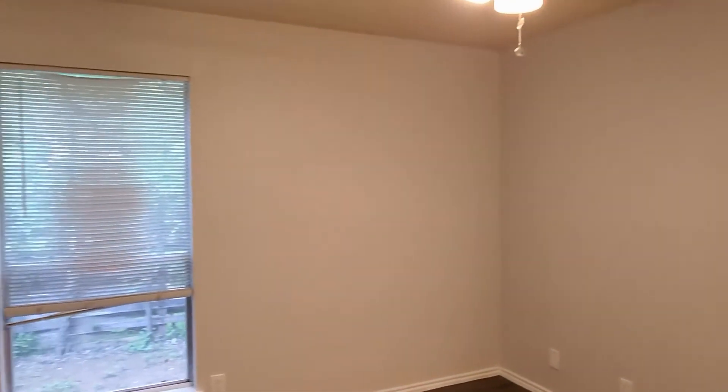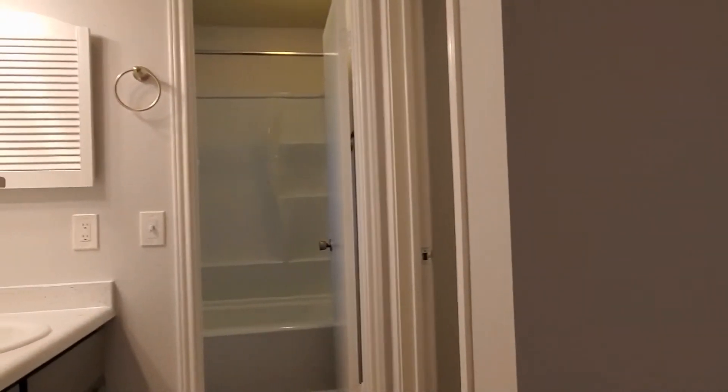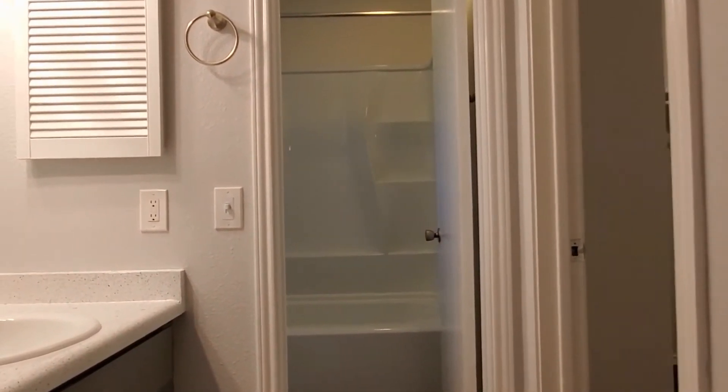Moving on — right in here, folks, this would be bedroom number one, considered the master bedroom. Inside the master bedroom, of course, hardwood floors throughout the apartment, got your own ceiling fan great for keeping the room cool, and a nice big window in the back of the room letting in all that beautiful natural sunlight.